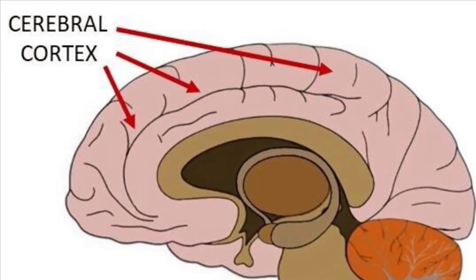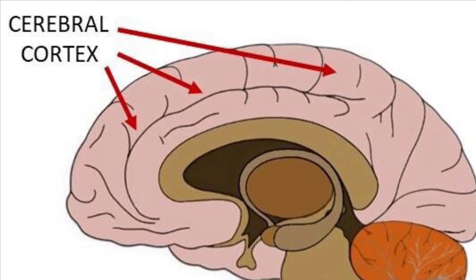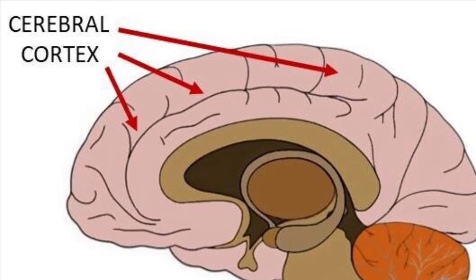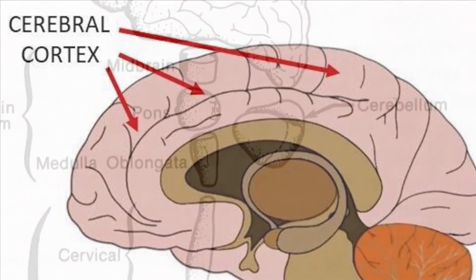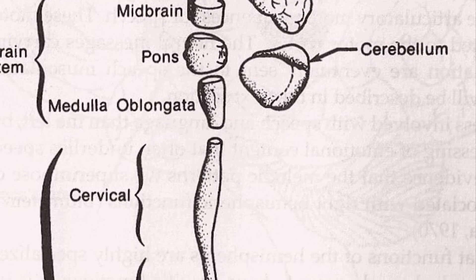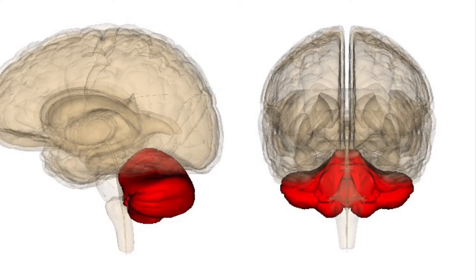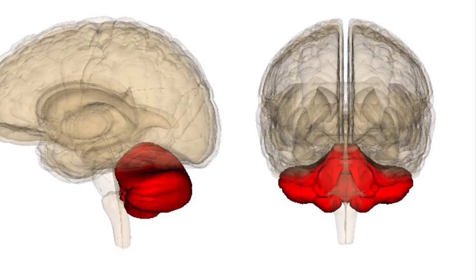The nervous system is made up of three parts: the cerebral cortex, or wrinkly part of the brain we think of as the processing center; the brainstem and spinal cord, which are the highway for signals from the brain to the body and vice versa; and the cerebellum, a less studied part of the brain found below the notch in the back of your head.